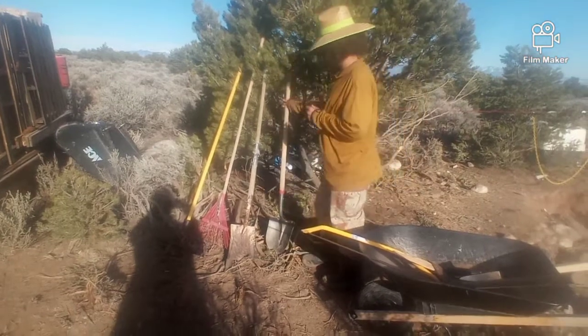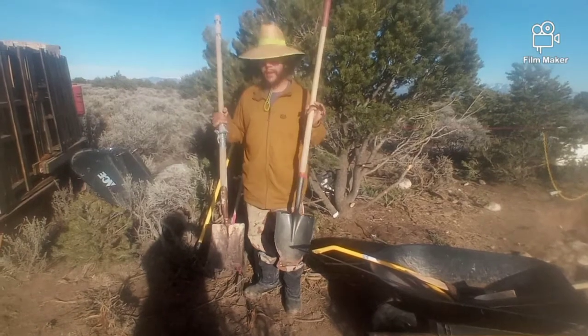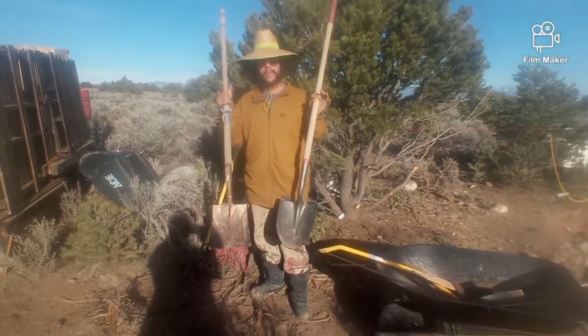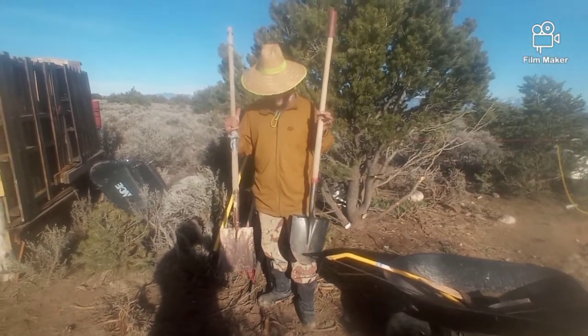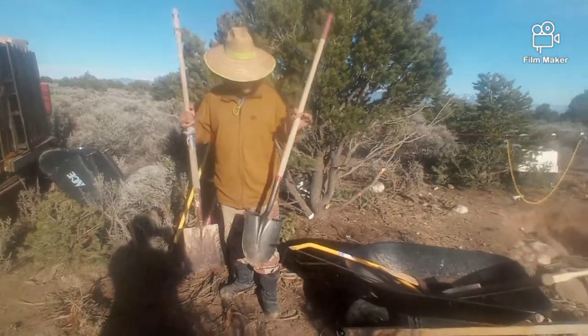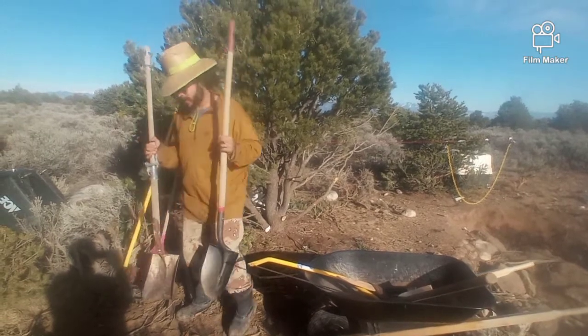A couple other tools here — shovels. I like to have a spade and a flathead shovel. The spade likes to dig and the flathead likes to flatten things out and move the dirt a lot better. They each have their own good uses and they're both very important. With these and the pickaxe I was able to dig that hole down to the caliche layer, and we'll talk about that in a different video.